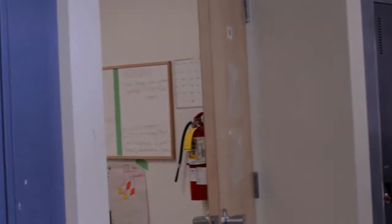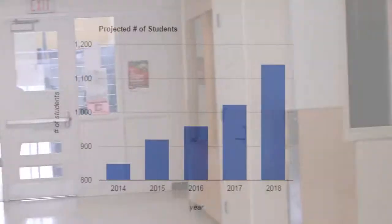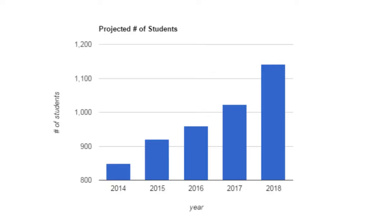Students may have noticed some recent changes in the school, such as new classrooms on the second floor and construction going on at the cave. John McRae has been going through some new expansion plans in an effort to take on the growing number of students who will be coming to the school. Last year, in 2014, there were 848 students. This year, there are 920. And in three years, the board has projected about 1,140 students to be attending John McRae.